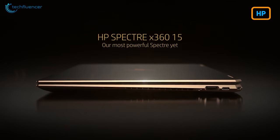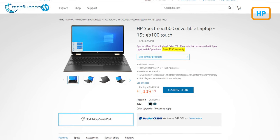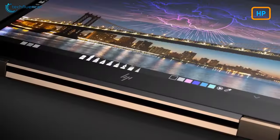HP's Spectre series is a remarkable laptop for professionals, and the 15T model is on sale at a $330 reduced price tag. It is configured with an 11th Gen i7, 16GB of RAM, and a handsome-looking 4K AMOLED display. So hurry up and grab it!